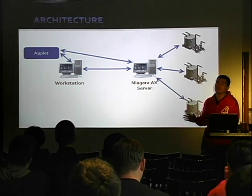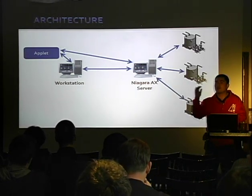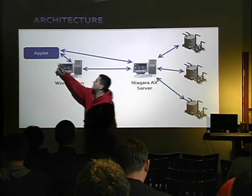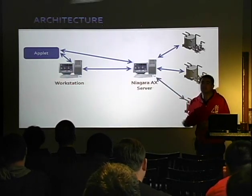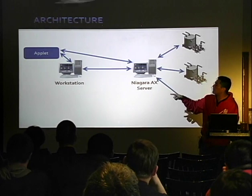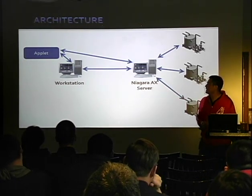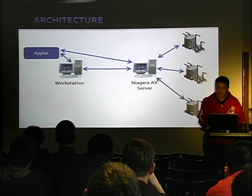Even a Siemens S7 PLC has a web server on it to manage it. And then to make things even more interesting, there's an applet where the workstation and the applet are actually talking to each other. Sometimes the applet talks to the server directly. So if you can own this thing, you can basically own all the downstream devices by design.